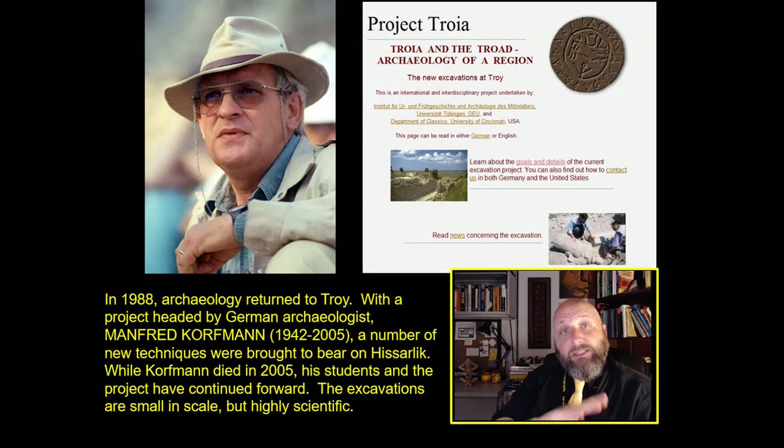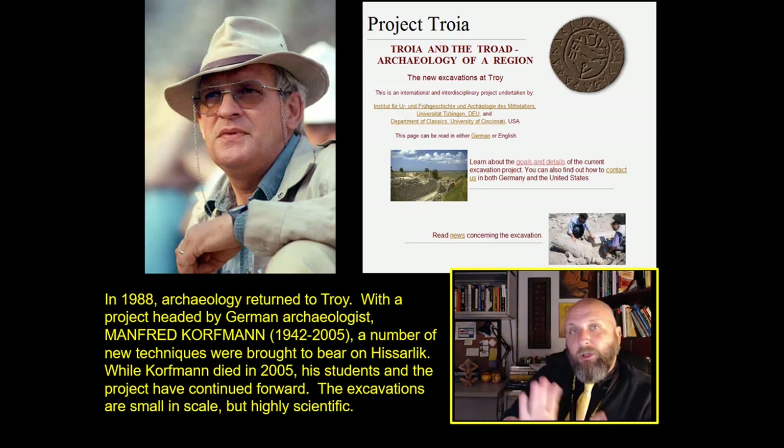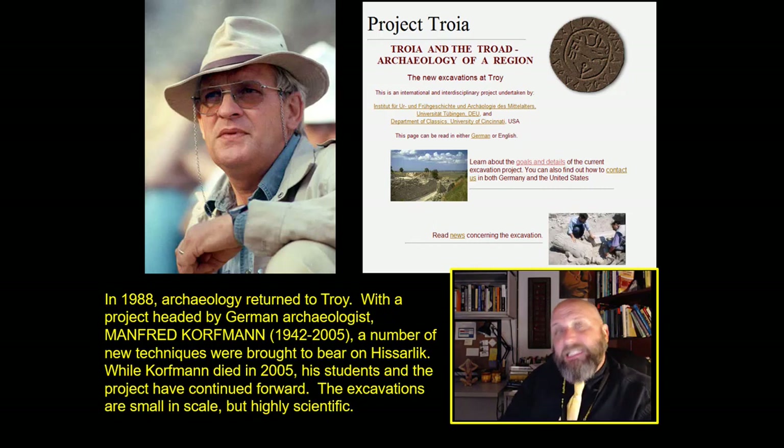We're now going to go from the 1960s up until the 1980s and into the early 2000s. That's when we meet that character over there on the upper left — The Boss, as he was called. We'll call him Manfred Korfmann, because in 1988, archaeology returns to Hiserlich, the suspected city of Troy, with a project headed by this German archaeologist, Manfred Korfmann, 1942 to 2005. A number of new techniques were brought to bear on Hiserlich — some very fancy high-tech technology was used. And even though Manfred Korfmann died in 2005, his students and other projects have continued forward.